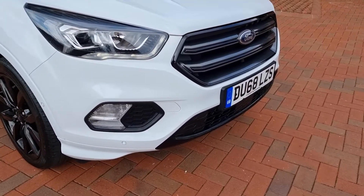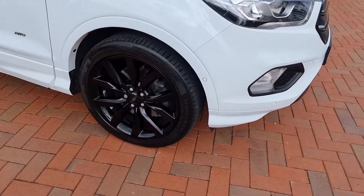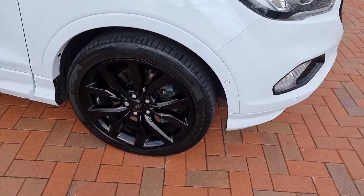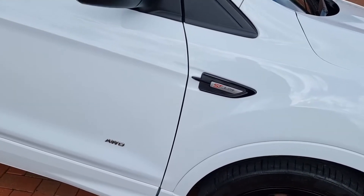Front and rear park assist, as you can see, daytime running lights, 19-inch gloss black alloys with Continentals all round. Nice bit of detail there.